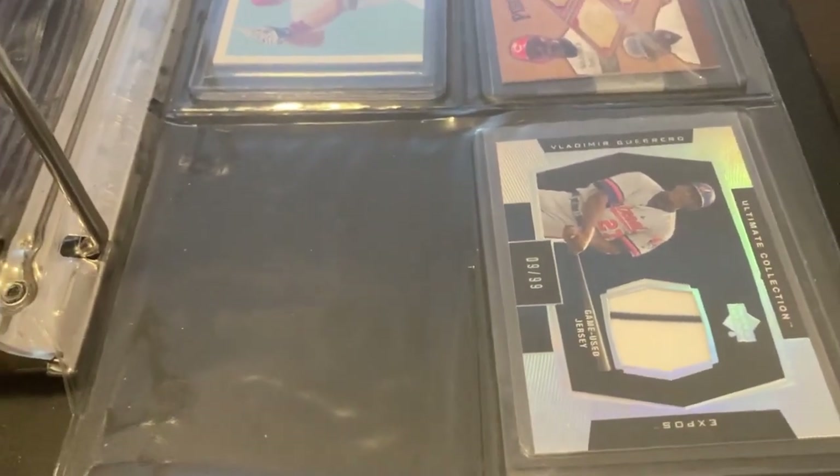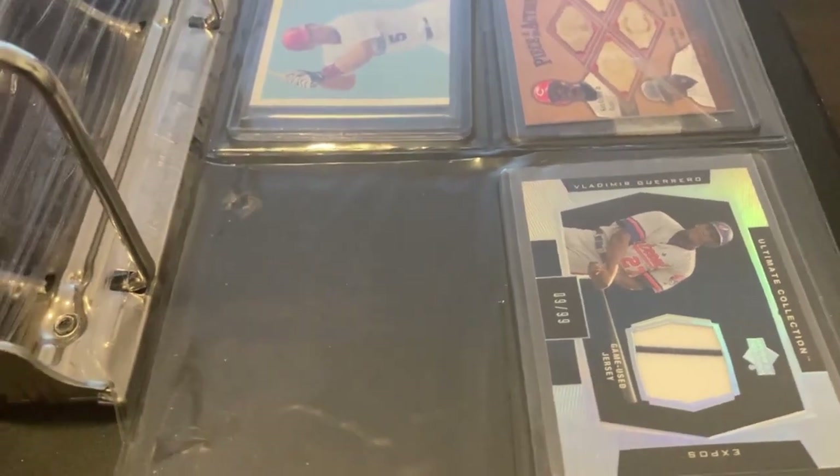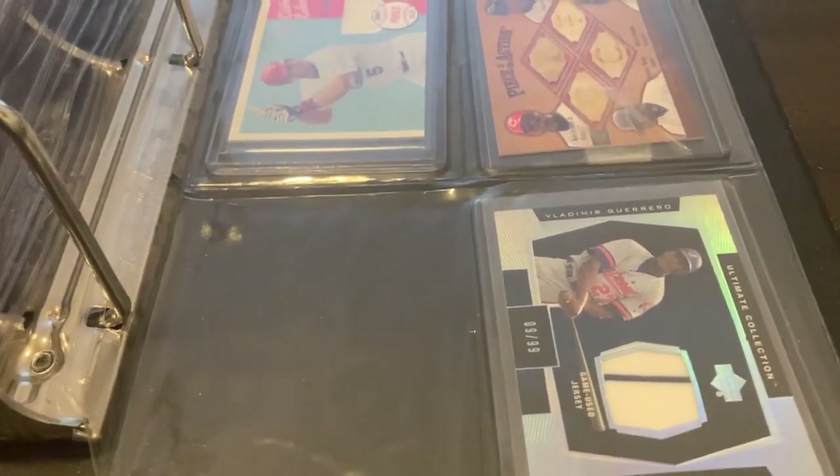So that is actually the whole binder for today. Let me know down in the comments what you guys and gals think, and let me know if I should do more videos like this in the future. Thanks for stopping by today and have a good rest of your day, bye!